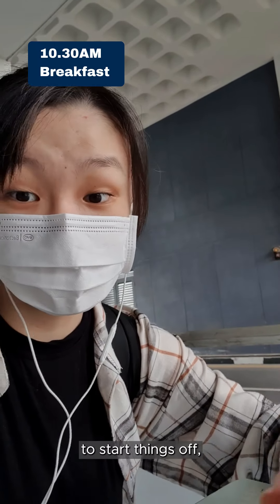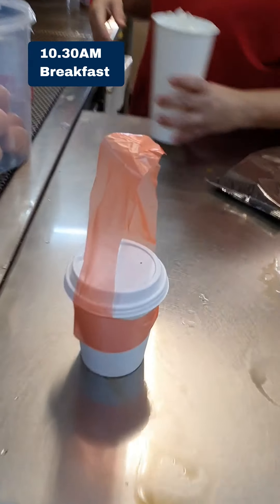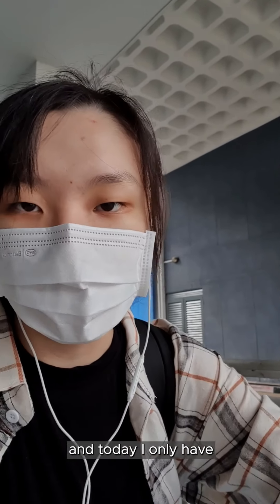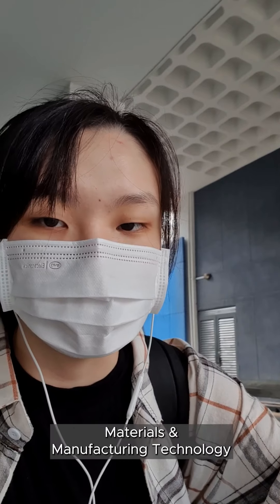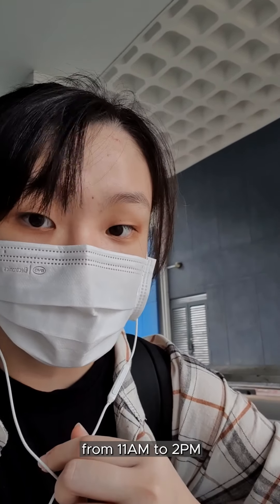To start things off I usually grab a cup of coffee in school before I start classes. Today I only have one lesson, which is a lab session for my materials and manufacturing technology module, from 11am to 2pm.